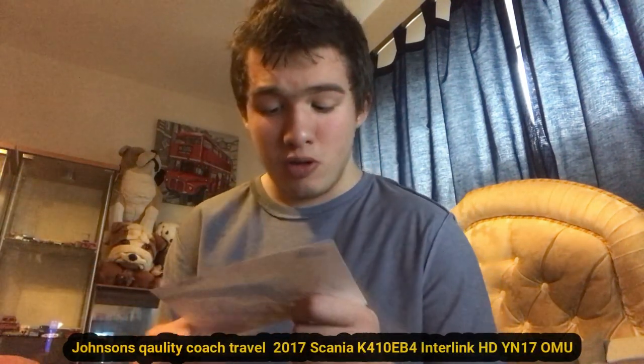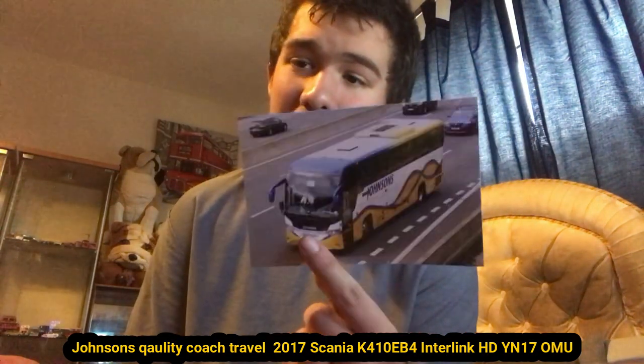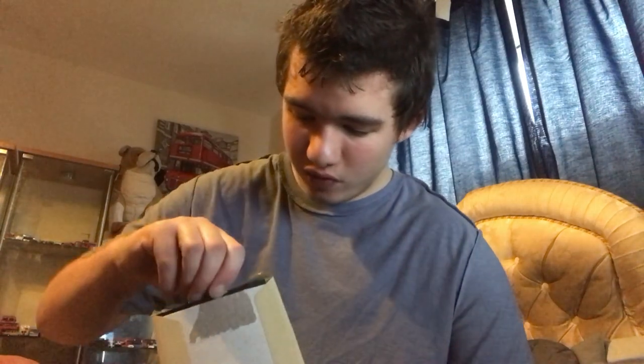Oh my god, why have you sent me such a massive package? What is this? This one is YN17 OMU — the other one was OWR, this one's OMU. Same Scania coach pretty much but OMU instead of OWR. Here's the front of the coach and the back of the coach. Moving on to the next package.